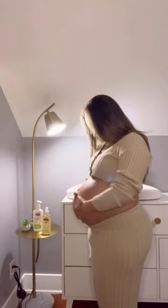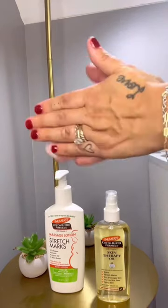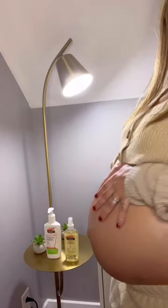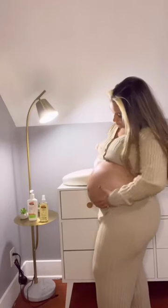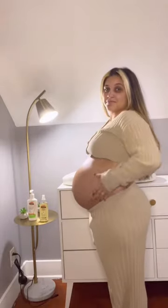After the shower, I love using Palmer's massage oil and lotion to moisturize my skin and give my belly some extra TLC. The formula is so soothing, non-greasy, and hypoallergenic. It's so important for me to put things on my skin that are free of allergens and dyes, and Palmer's checks all the boxes.